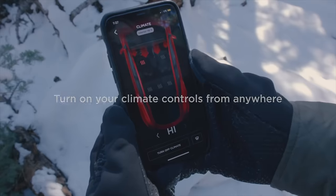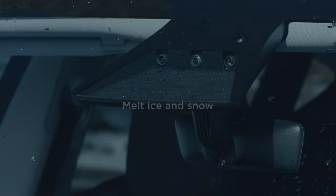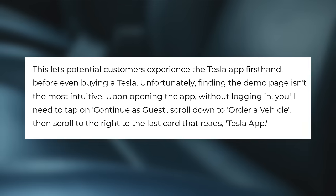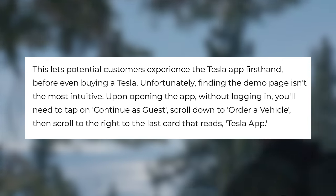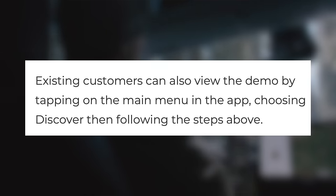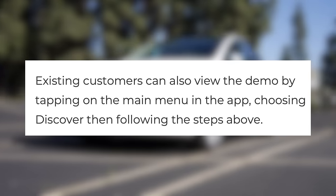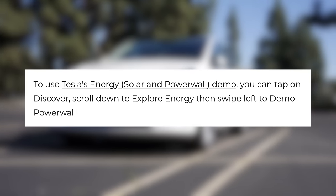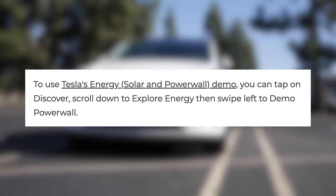This way, they can fully see just how convenient the app is and its many great features. Getting to the demo mode isn't the most intuitive, however. First you have to download the app, then choose to continue as a guest rather than logging in. Then you have to scroll down to where it says 'order vehicle', and then scroll right to where it says 'Tesla app'. If you already own a Tesla but still want to check it out, you can tap on the main menu, go to Discover, and then follow those steps. For the Tesla energy demo, go to that Discover menu, scroll down to 'explore energy', and then swipe left to demo Powerwall.